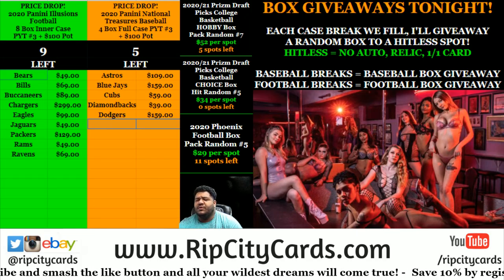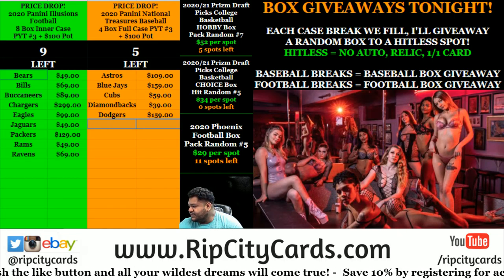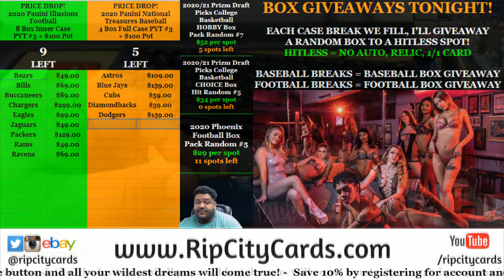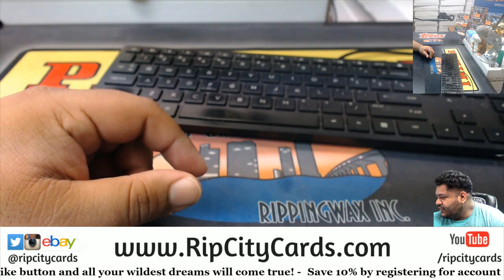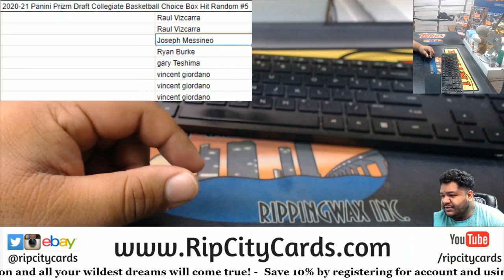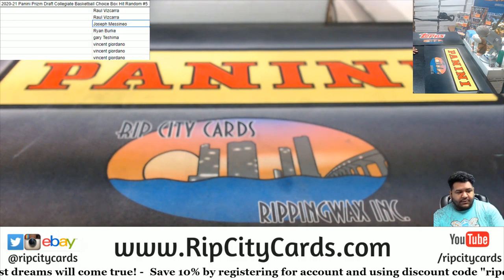Yo, what up everybody, it's your boy Uncle Jesse. Let's go ahead and get this break cracking. It's 2020-21 Prism Draft college basketball choice box hit random, number five. It's quite simple — I'll put the names of the people on the break here. Since it's a hit random, I need to open the box, take the cards out, see what we got, and then random them at the end. Let me go grab the box.